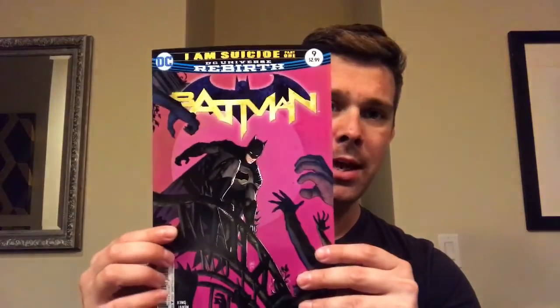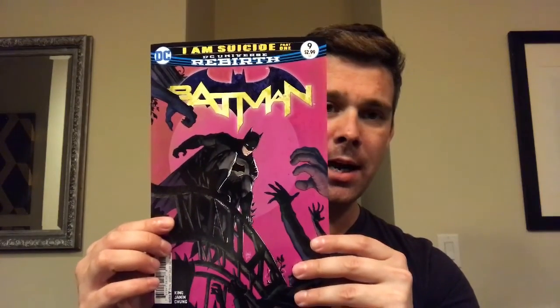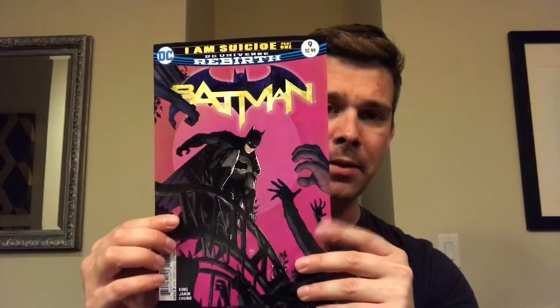We are already up to issue nine for Batman and I am a little bit behind on this, so I'm not gonna be able to read it until I catch up. I just saw a comment pop up from somebody and they said that this is very Tank Girl-esque, and as soon as I saw that I'm like yeah, that is right — it does look a lot like the Tank Girl sort of thing.